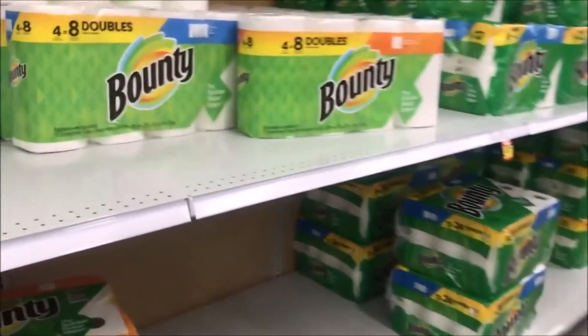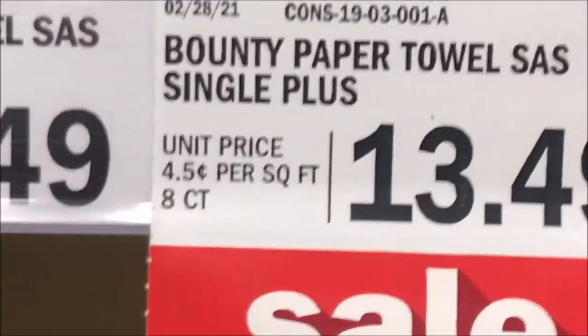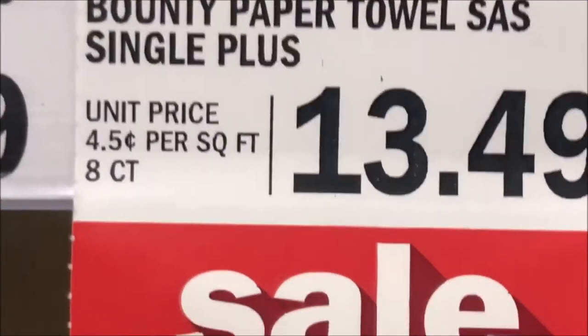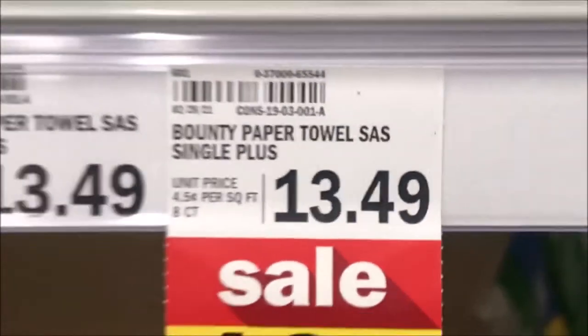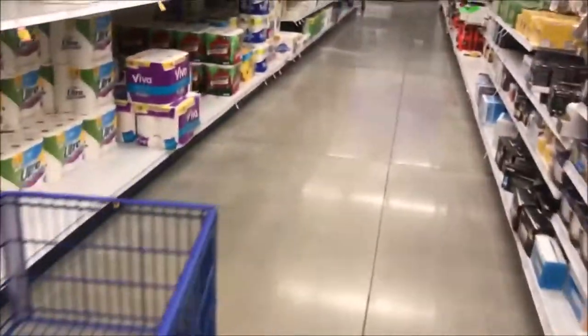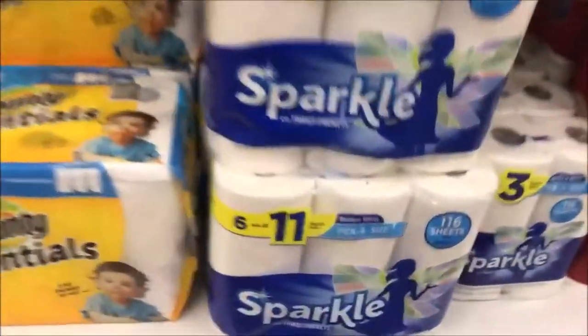On each one of these tags, if you'll go up to it and look at them closely, it tells you how much you're paying per square foot. Right here, this is 4.5 cents per square foot on this tag, and this is at Meijer's. So I'm going to come over here and show you a comparable price to that — 4.5 cents per square foot.